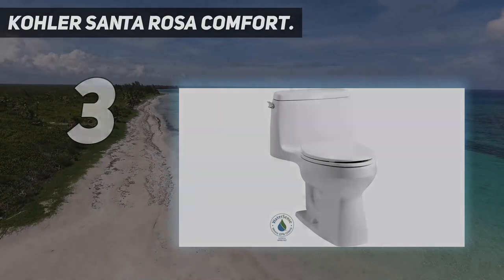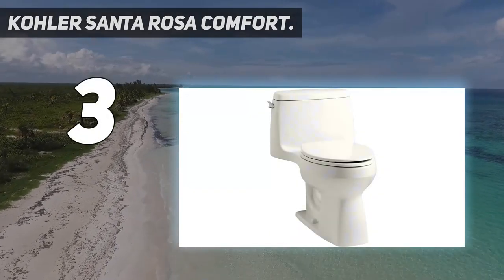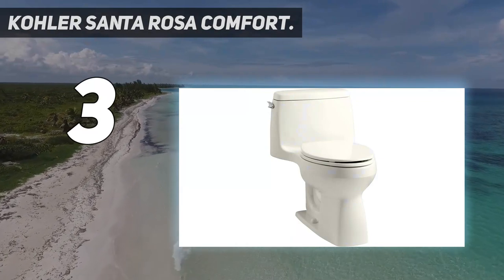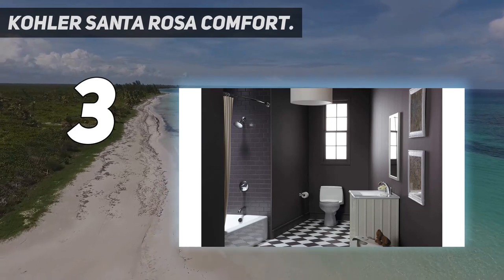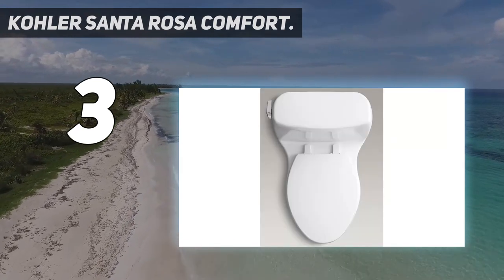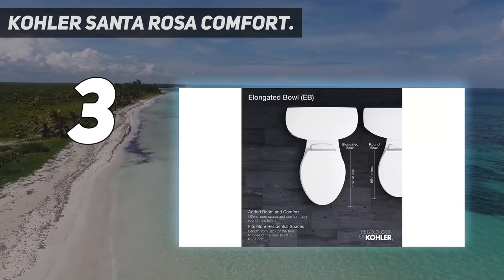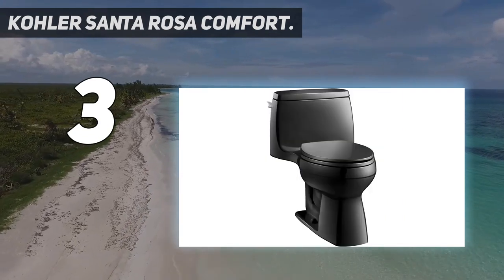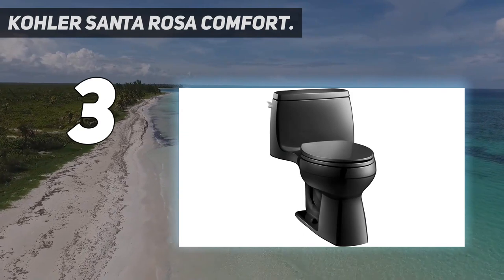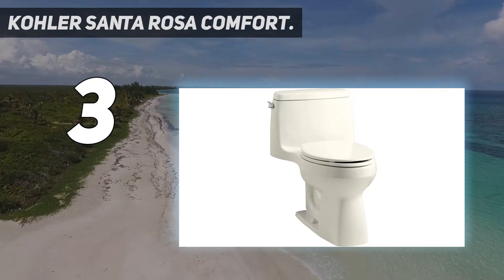At number 3: the Kohler Santa Rosa Comfort. If you're looking for comfort without sacrificing more floor space in your bathroom, then consider this model from Kohler. It features a compact elongated bowl that offers an ample seating area for comfort without extending much further than a standard round bowl. It's 31 inches long from the back of the tank to the end of the bowl. At 17 inches high, the seat is a bit taller than the standard 15 inches, making it more comfortable for taller people to use. A soft-close toilet seat prevents banging, while sleek lines give it a classic look.